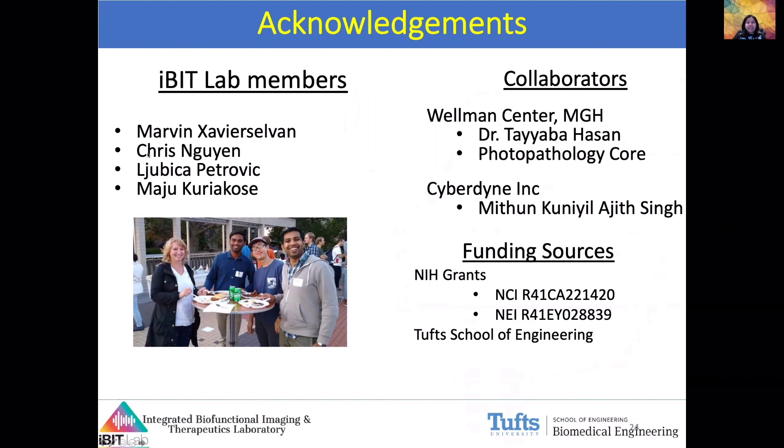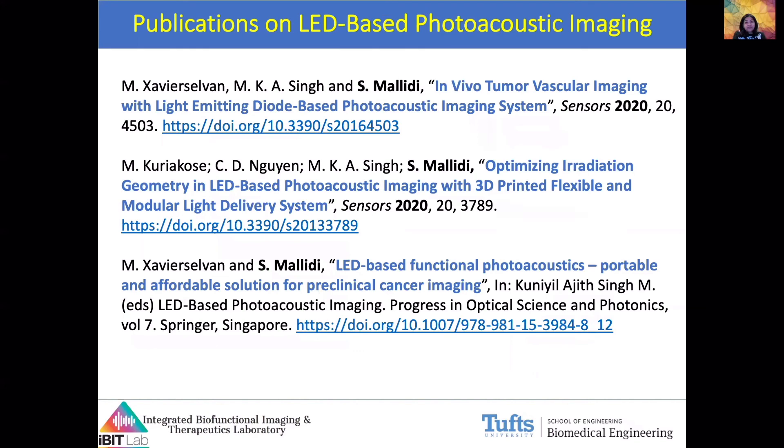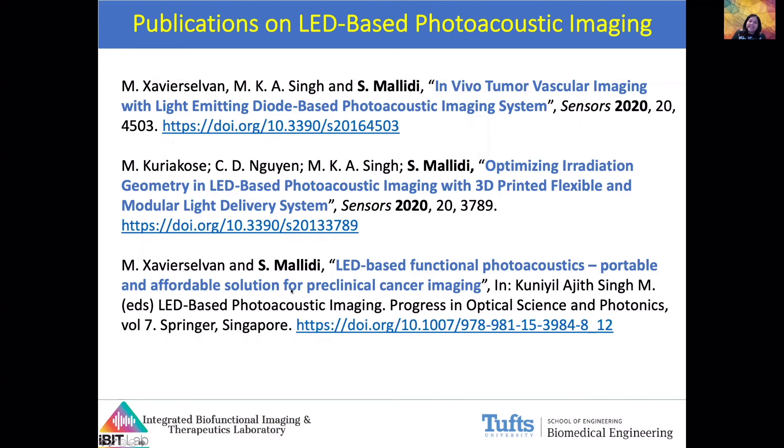I would like to thank the IBIT lab members, specifically Marvin Xavier Selvon, who has been instrumental in conducting all of the experiments shown in this talk, as well as the funding sources and the PhotoPath Lab at Mass General Hospital for allowing us to use their whole-slide scanner. I would also like to thank Cyberdyne Inc. for the opportunity to present in this webinar series, particularly Dr. Singh. Several publications from our lab using the AcousticX are now published — the work presented here is published in Sensors, and we also published a book chapter on LED-based photoacoustic imaging as an affordable solution for preclinical cancer imaging. For questions, feel free to reach out at srivallisha.malidi@tufts.edu. Thank you.